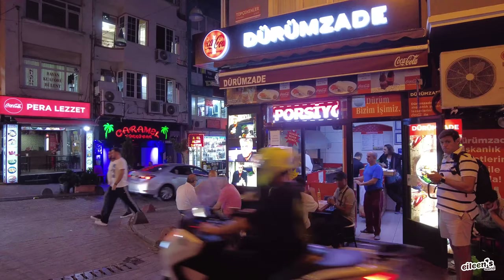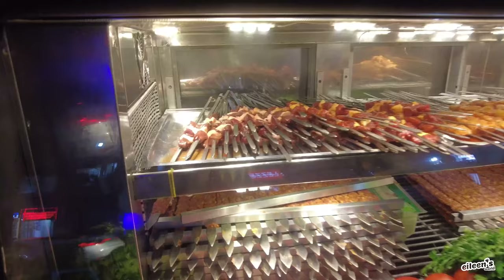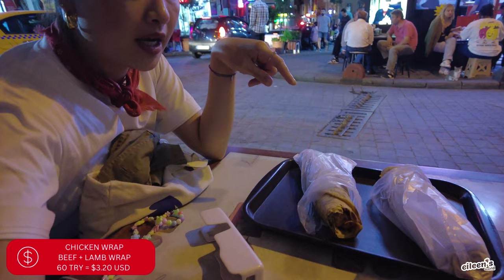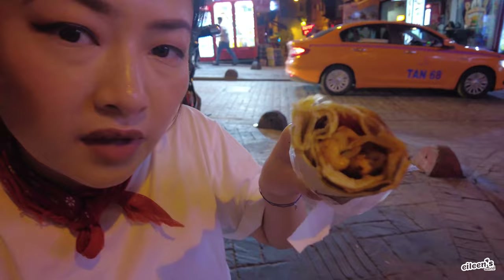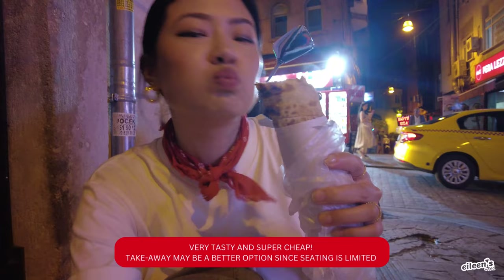We're on our way back to our hostel. We need dinner, so we're at Dürüm Zod — it's good enough for Anthony Bourdain, it's good enough for us. Keep in mind there's limited seating. Here are our meat selections — I got the chicken, and Jose got the lamb and beef. The table finally freed up and we got our wraps. Mine is a chicken wrap. It's tasty.